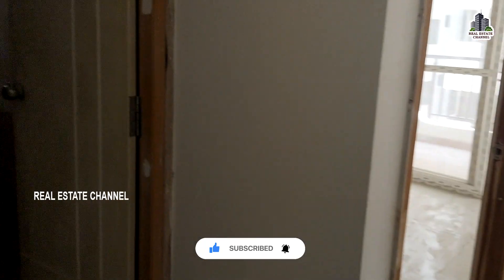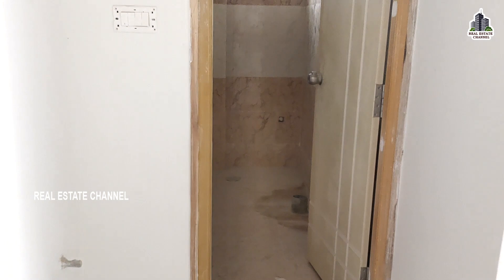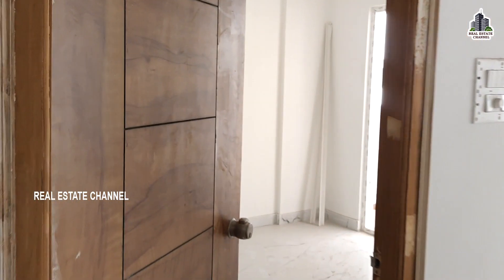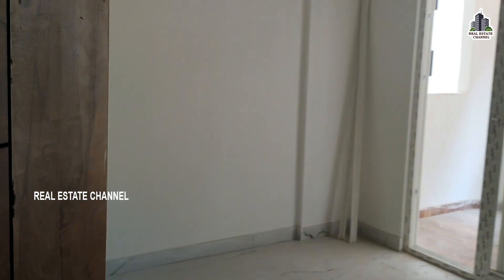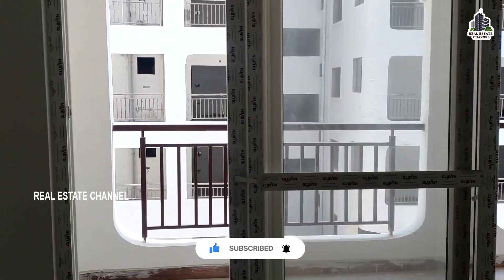Here we have a common wash area, here we have a master bedroom and a child bedroom. Here we have a child bedroom, here we have a lot of spacious spaces.